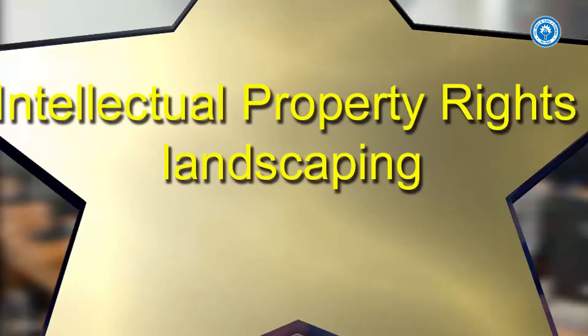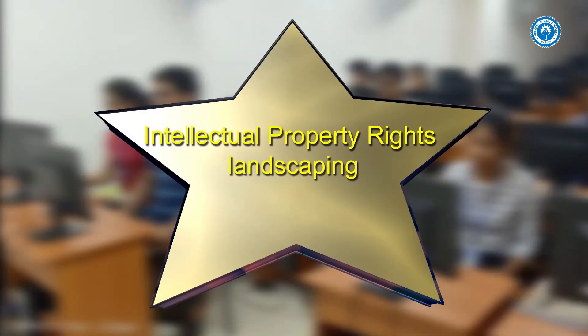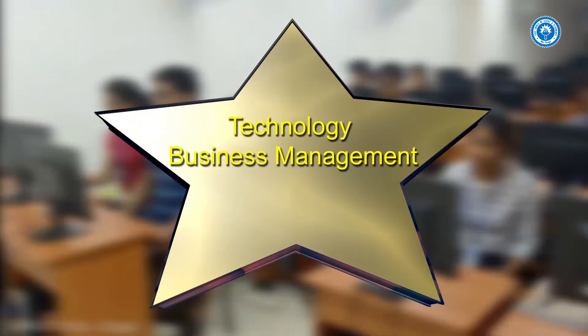Course highlights include: intellectual property rights; patent and technology transfer; intellectual property rights landscaping; creativity, innovation, and decision-making; and technology business management.